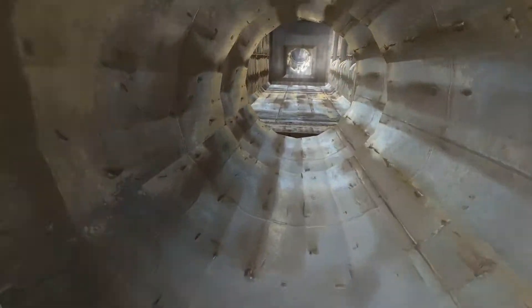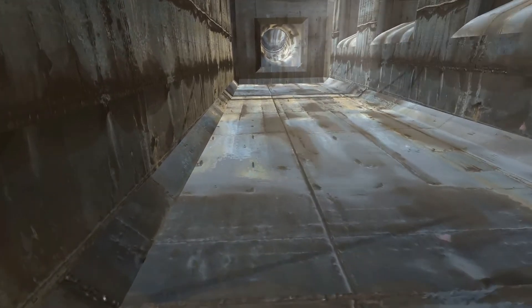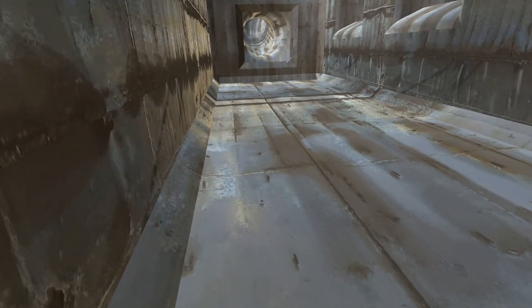This leads into the combustion chamber via the intake manifold. In the intake manifold you can see how the carbon build-up not only affects engine life but also affects performance.